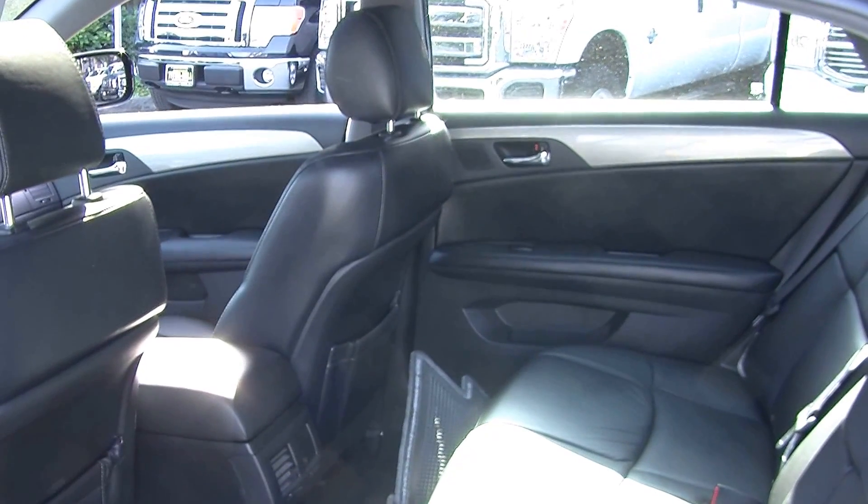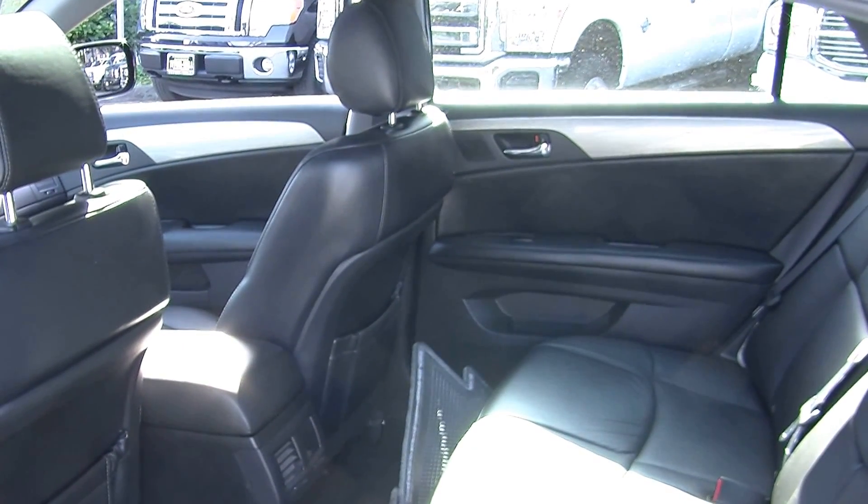Nice and comfy there in the back seat. It does seat up to three full-sized adults. Passengers will have plenty of leg room back there.